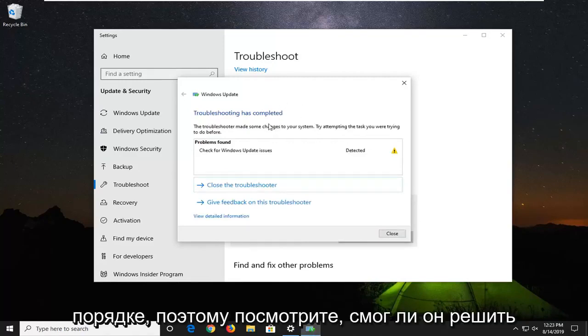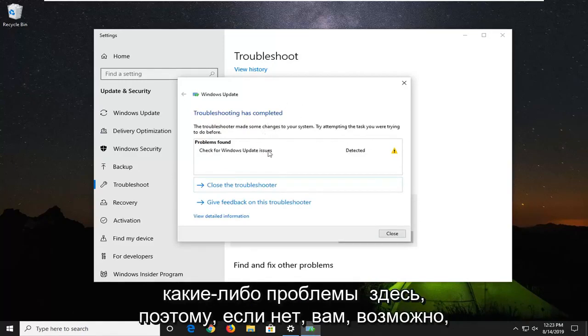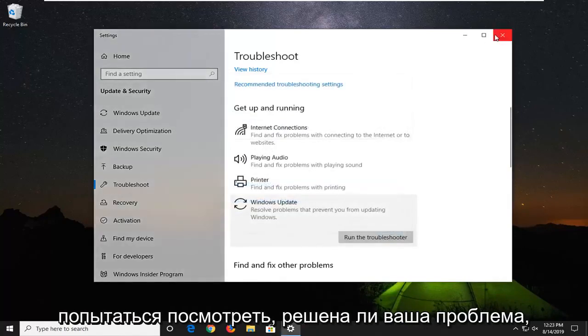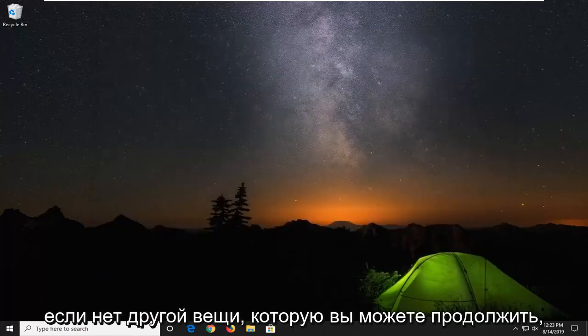Okay, so see if it was able to resolve any problems in here. If not, you might have to restart your computer and then attempt to see if your issue has been resolved.